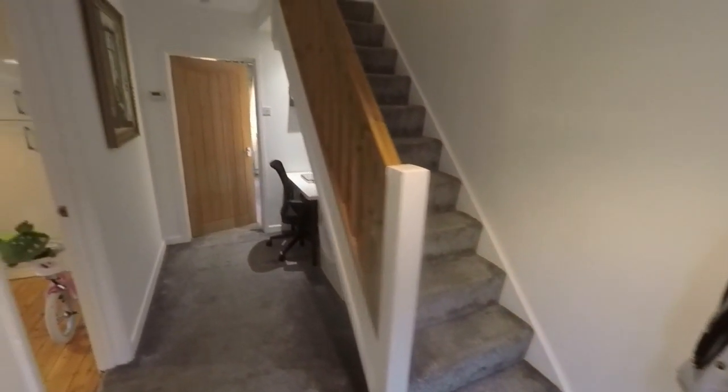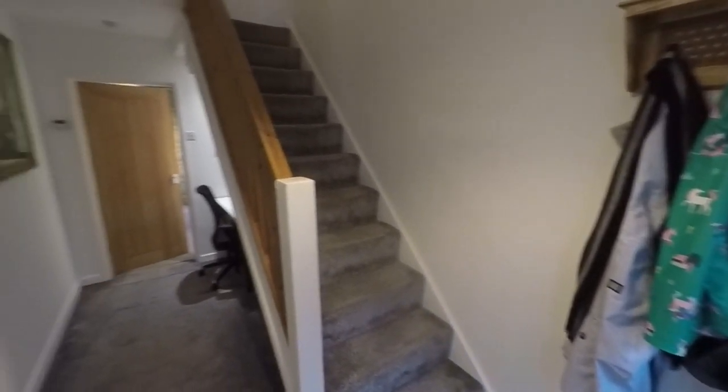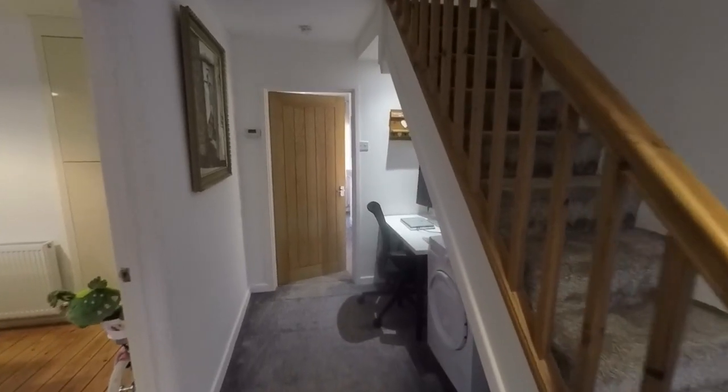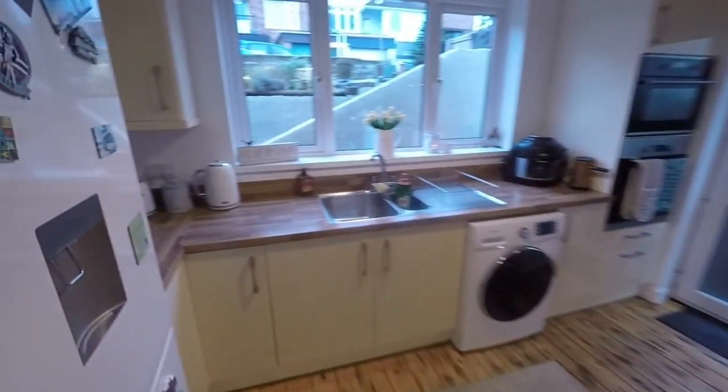We'll just make our way inside and we enter into the spacious hallway here. From here there's access into all of the ground floor rooms and up to the first floor. The property is modern and well presented throughout, featuring newer carpets, smooth plastered walls and ceilings, and a modern kitchen and bathroom. First here on the left is the kitchen diner.